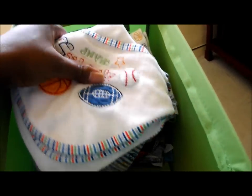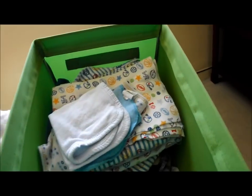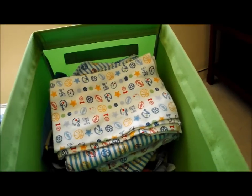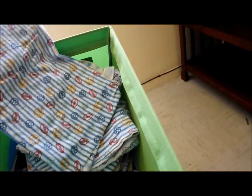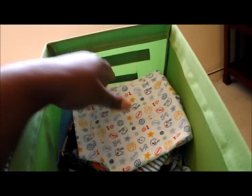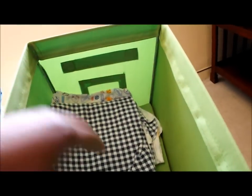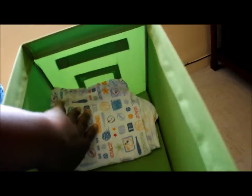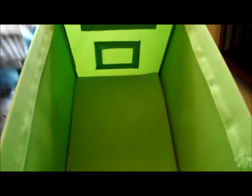This is a blanket — I haven't washed anything yet. My niece gave me a bath blanket, some towel rags, washcloths, and burp cloths. There are also multiple receiving blankets and burp cloths mixed in here.